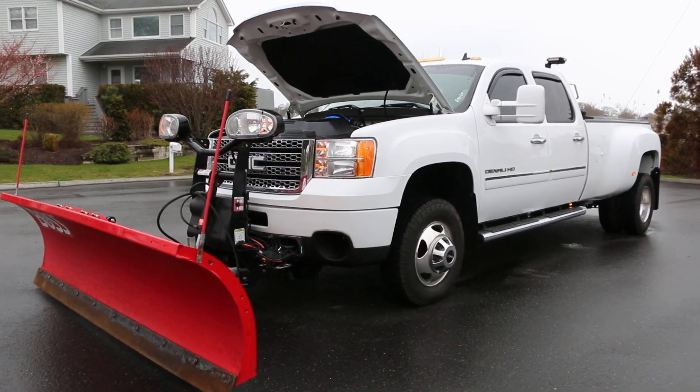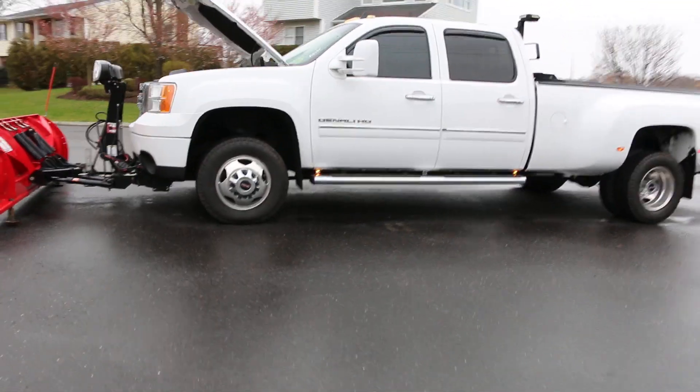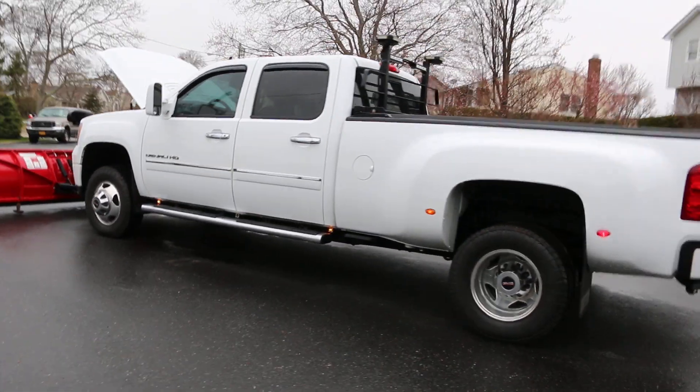Hey guys, thanks for joining us today. Today we have a 2012 GMC 3500 Denali HD. It's a long box crew cab with a nine-foot plow on the front. Truck is gorgeous.